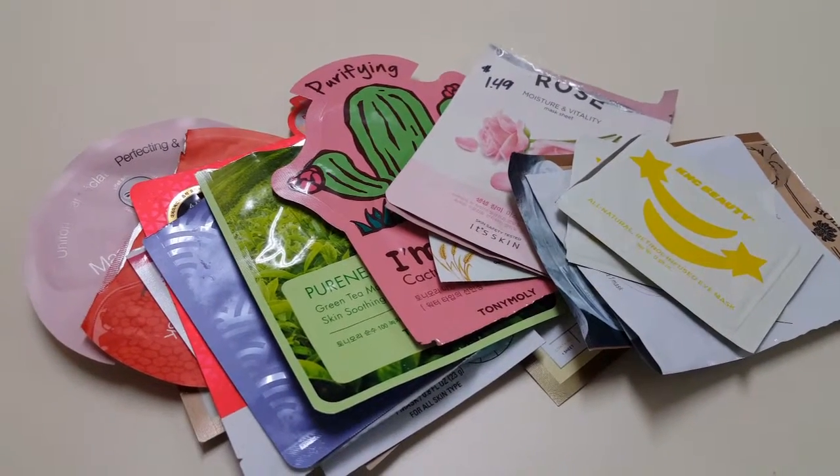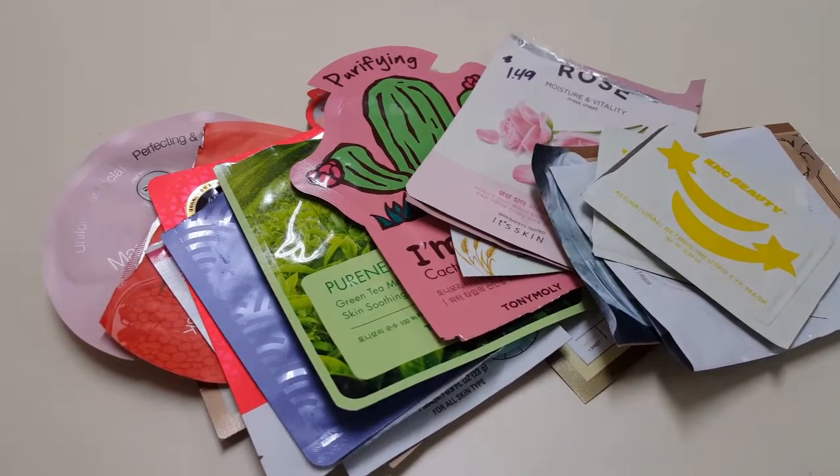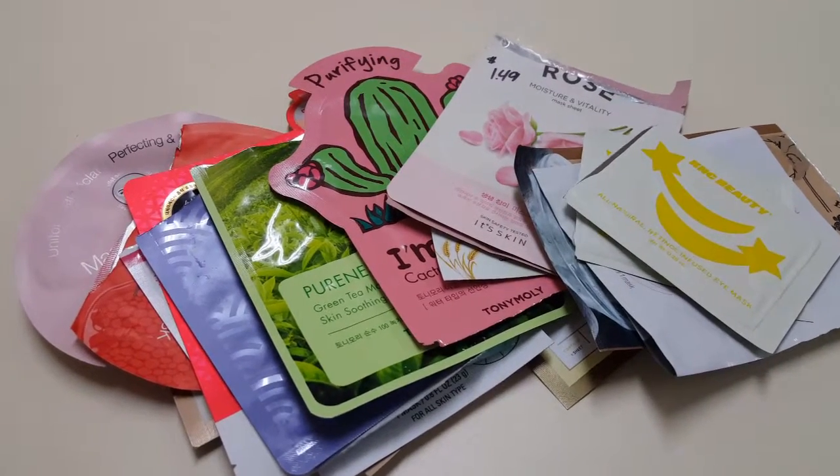Hey guys, welcome back to my channel. Today I'm doing my finale for the May mask challenge. Let's just get into what I finished up.